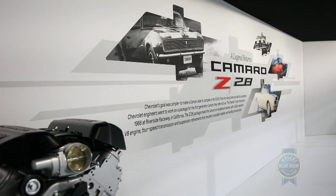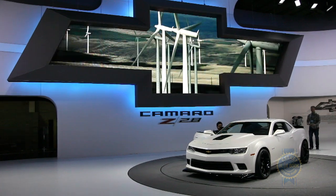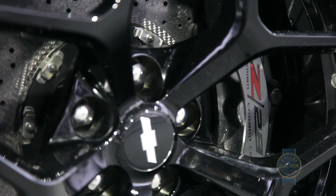Model hierarchies aside, what else should you know about the Z28? Well, it'll be offered exclusively with the Tremec 6-speed manual transmission. The braking system features Brembo carbon ceramic rotors with 6-piston calipers up front.